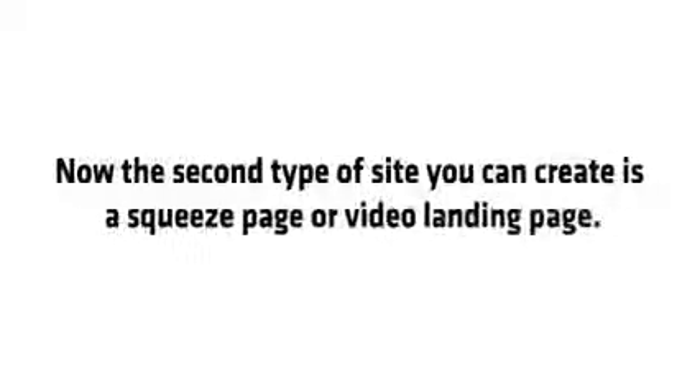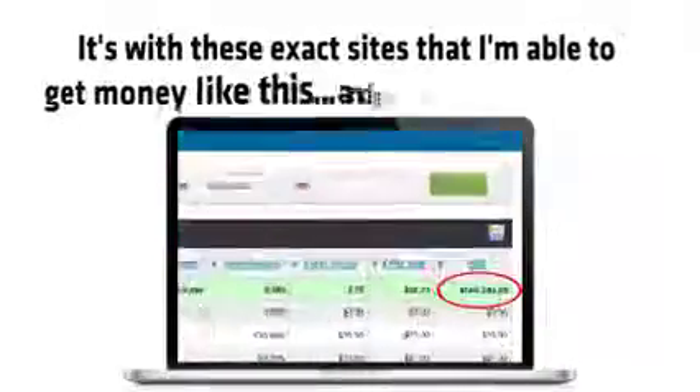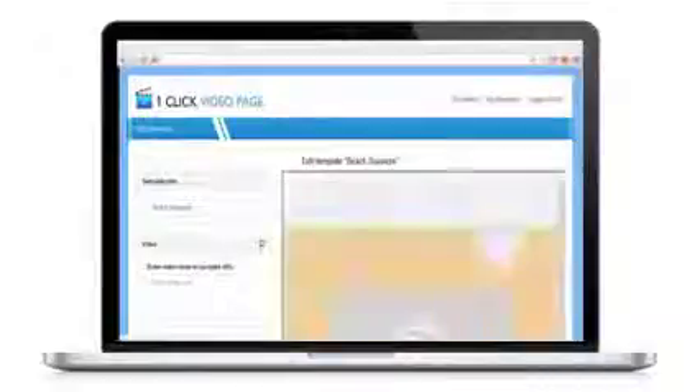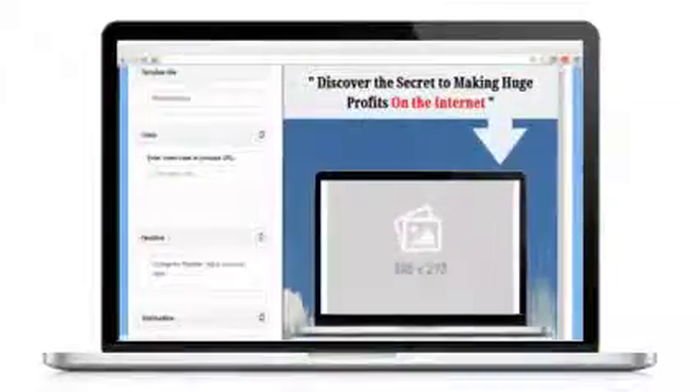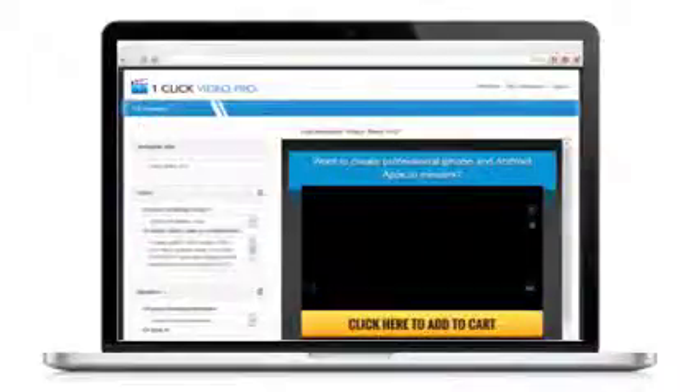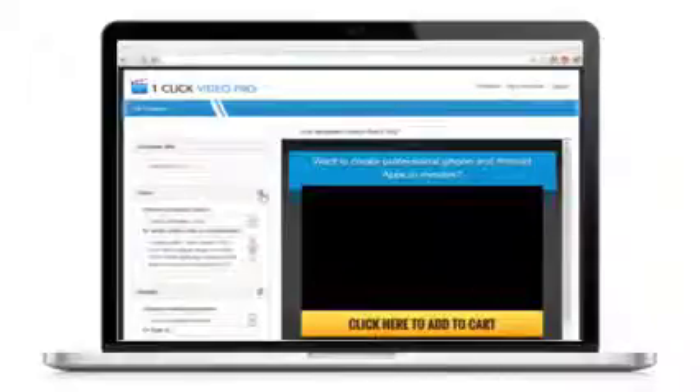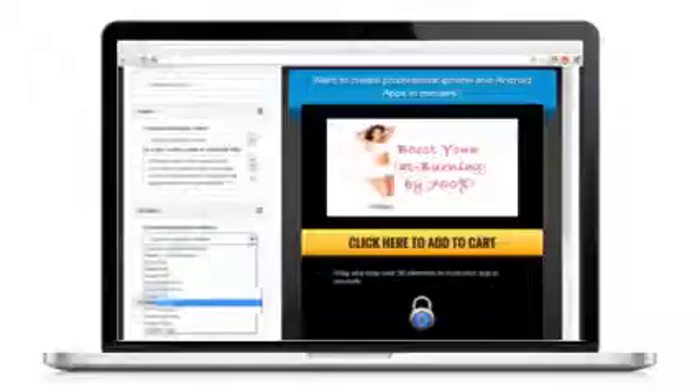The second type of site you can create is a squeeze page or video landing page. The easiest way to create these pages is with my one-click video pages software, which lets you select from 10 video pages that made me a million dollars, then insert your video, tweak the design and put it live on the internet in seconds. As of November 2016, we've added done-for-you affiliate campaigns. My team has created videos and headlines for dozens of the top ClickBank and JVZoo affiliate offers — simply load a video page, find an affiliate program you'd like, and add the video in one click. You get an instant affiliate landing page pre-made for dozens of the top ClickBank and JVZoo offers.